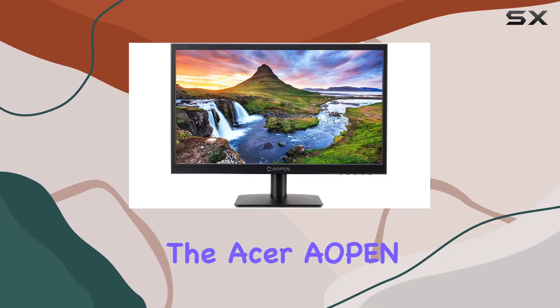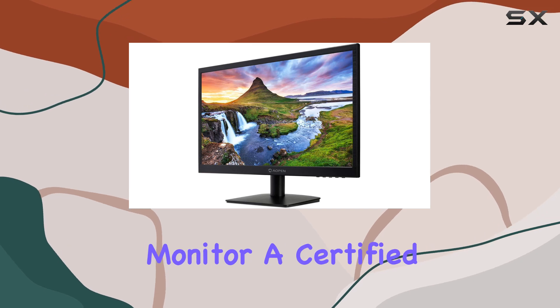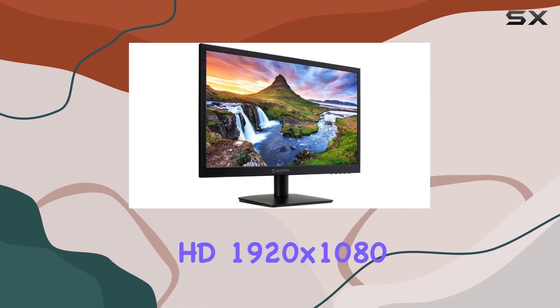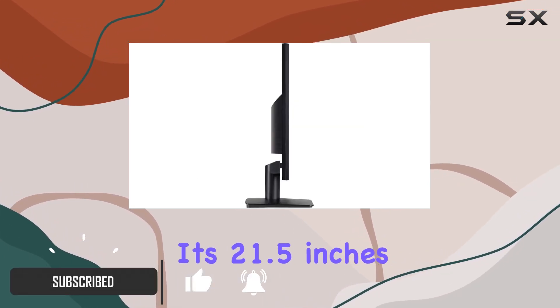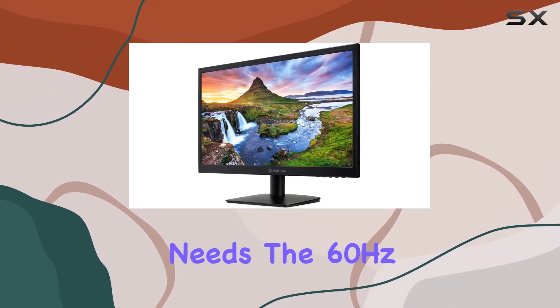Today, we're diving into the Acer AOPEN CV1 21.5-inch Monitor, a certified refurbished product that boasts a full HD 1920x1080 resolution. This monitor, with its 21.5 inches of screen real estate, offers a crisp display for your computing needs.